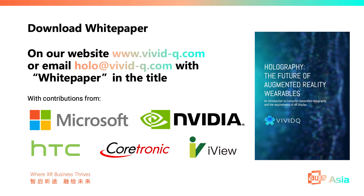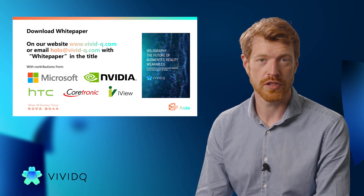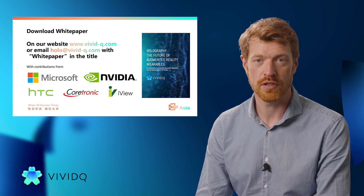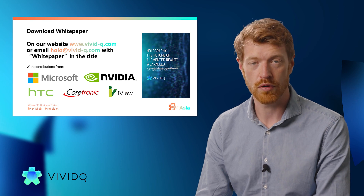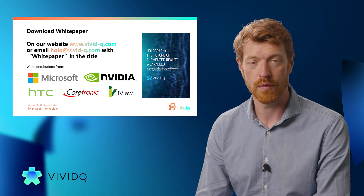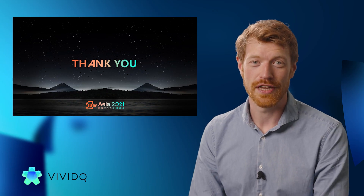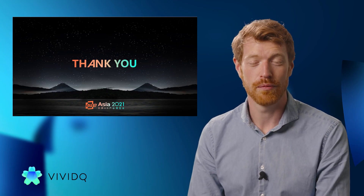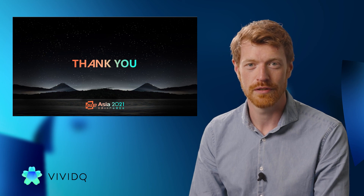Computer-generated holography is one of the few technologies that can deliver on that, and therefore it is on the critical path to mass consumer adoption. Last year we released a white paper detailing how our technology works, its likely applications, and what we perceive to be the major next steps the industry needs to take to get consumer adoption for AR. This work was kindly supported by Microsoft, NVIDIA, HTC, Coretronic, and iview, and you can download the white paper from our website or email us directly to get a copy. Thank you for your attention. The world isn't flat, but our displays still are — and we're on a mission to change that. If you share that vision, please come and talk to us.